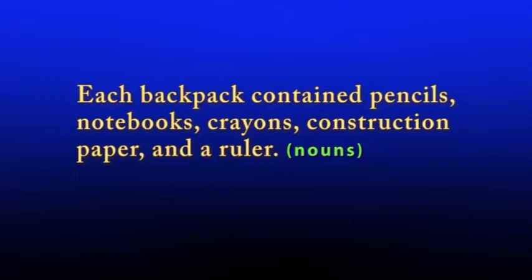Here are some examples. Each backpack contained pencils, notebooks, crayons, construction paper, and a ruler.